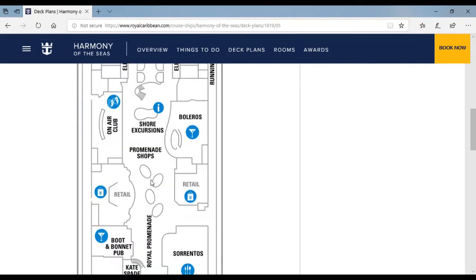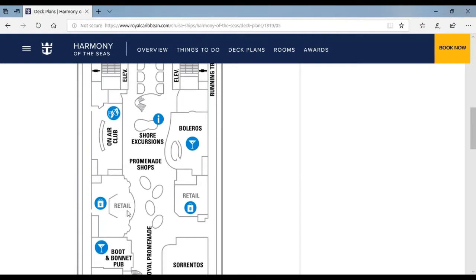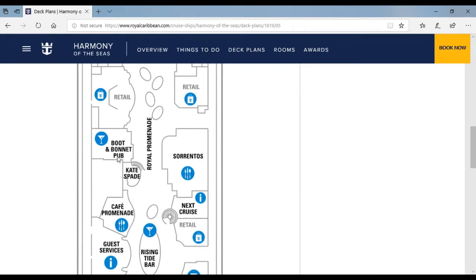Over here is the On Air Club. And over this area is the Royal Promenade, which you will really, really love. Over here is the Galleria — it's like a bar area. This is the retail shopping area for Harmony of the Seas. There's the Boot and Bonnet Pub where they serve lots of beer.